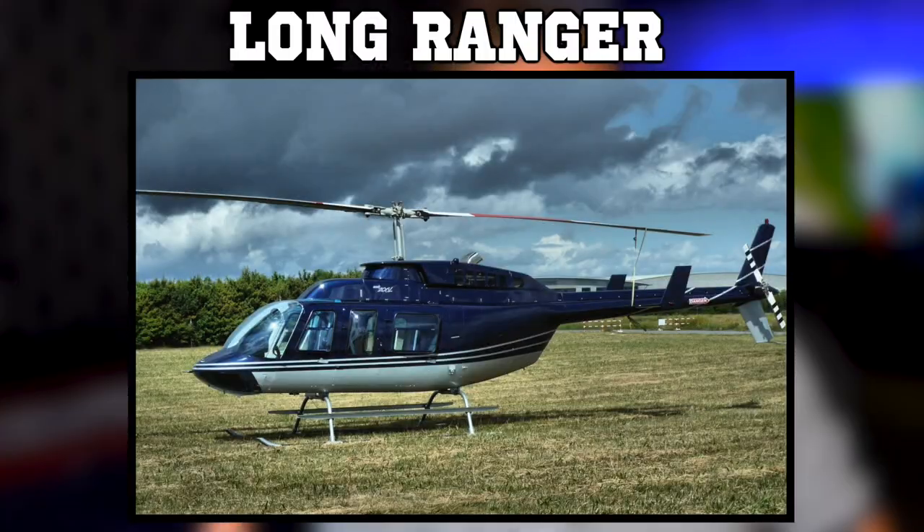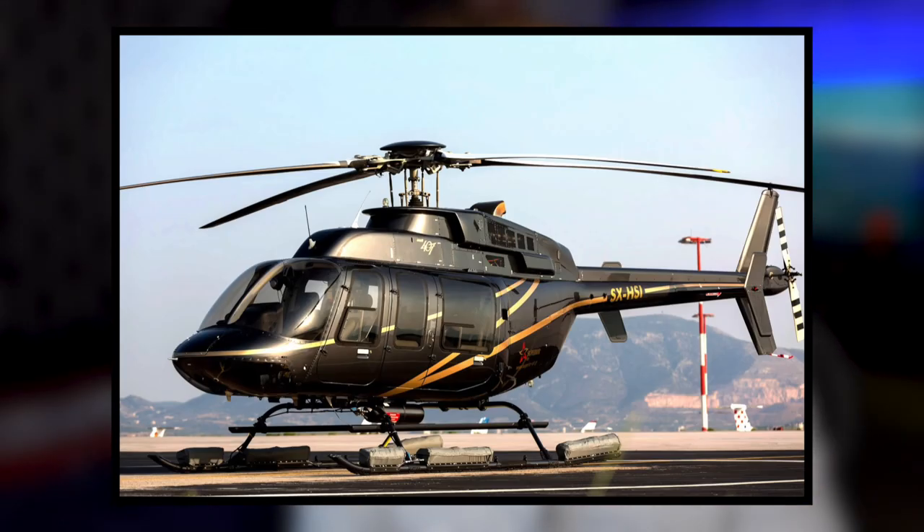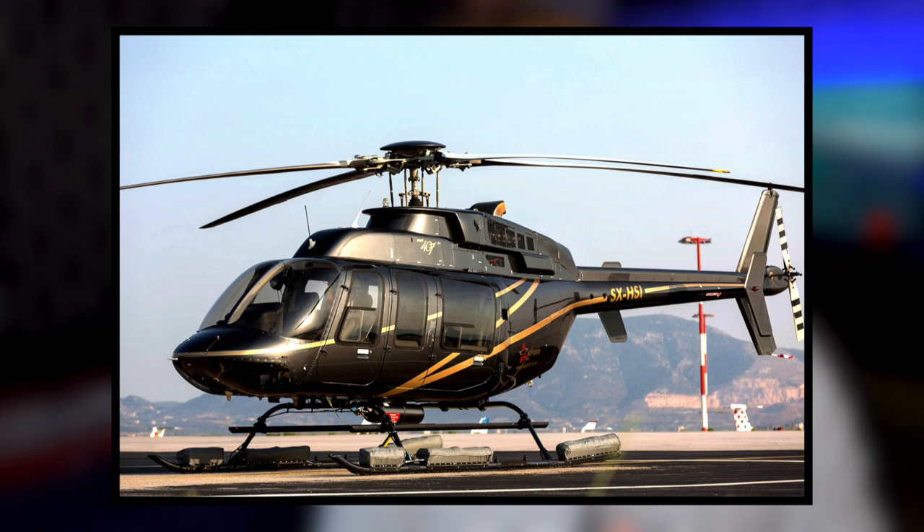There were tons of versions and different iterations of this helicopter. They took the original model and stretched it, turning it into the Long Ranger, giving it seven seats. They further came out with the Twin Ranger, which is a twin-engine, dual turbine engine helicopter. And then they came out with the Bell 407, which is a four-bladed helicopter, but keeps pretty much the same body as the Long Ranger.